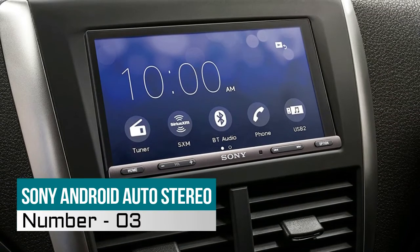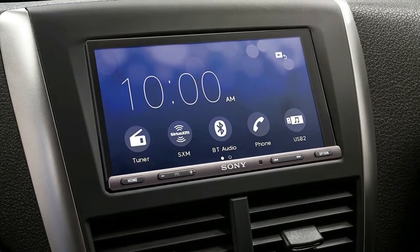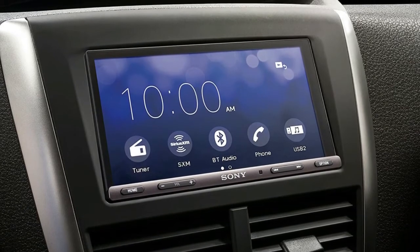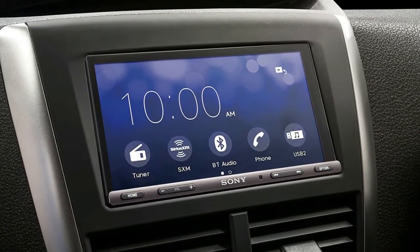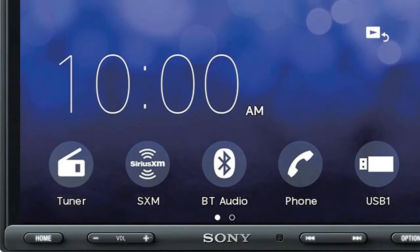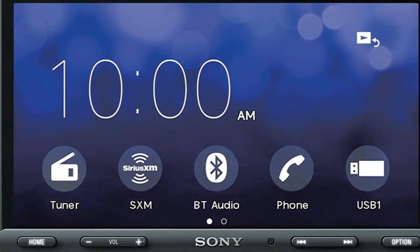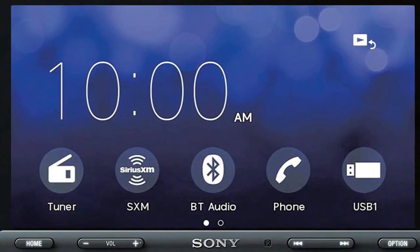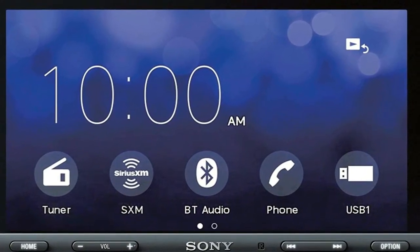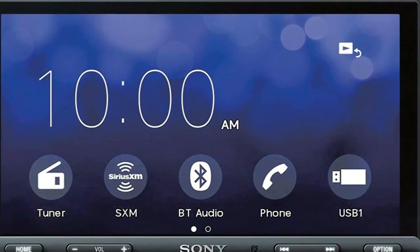3. Sony Android Auto Stereo. Apple CarPlay allows users to get directions, make calls, send and receive messages, and listen to music, all in a way that allows you to stay focused on the road. The brightness is 500 candelas per meter, and the contrast ratio is 600. Connect your compatible Android device to display applications on your vehicle's screen. Enjoy instant access to maps, music, or your phone book.